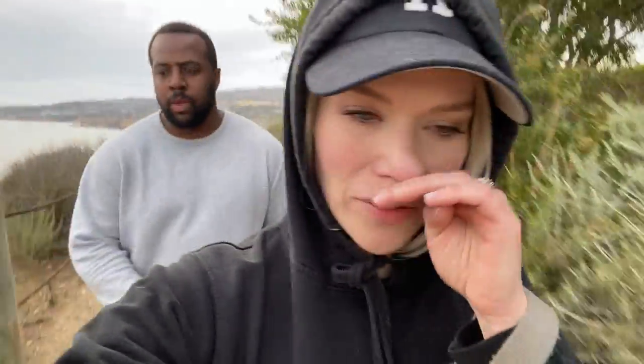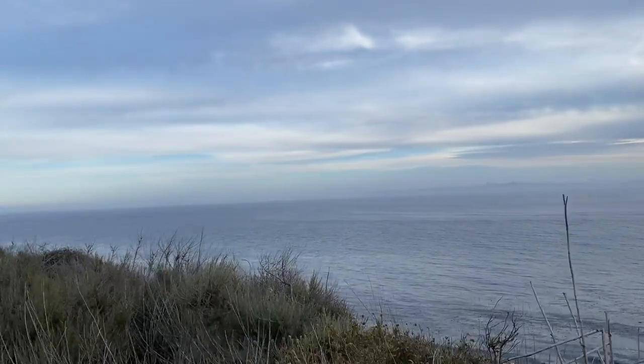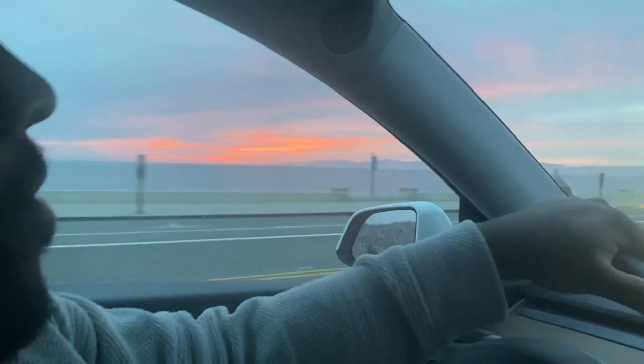Hiking out here is so amazing — we love it so much. It's just such a great way for all of us to get a workout, including the pups. It's so beautiful outside, even though it's a little chilly. We're still sweating though! This is a place we definitely recommend. If you ever come to Southern California and have time to get down to the South Bay, definitely come hike out here — it's so beautiful.